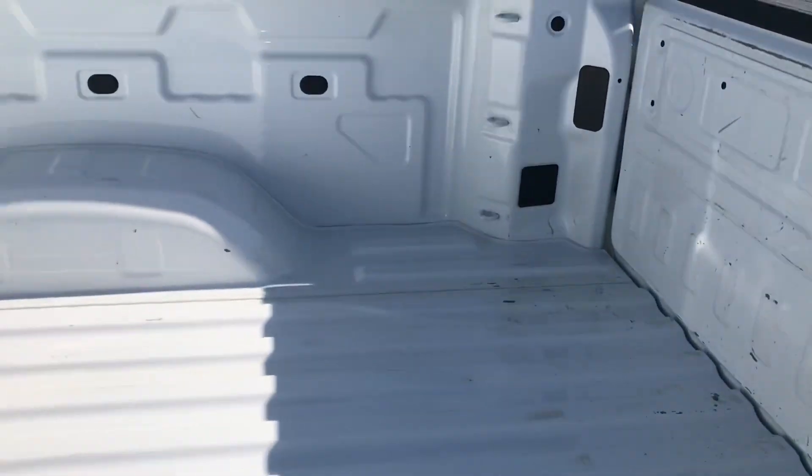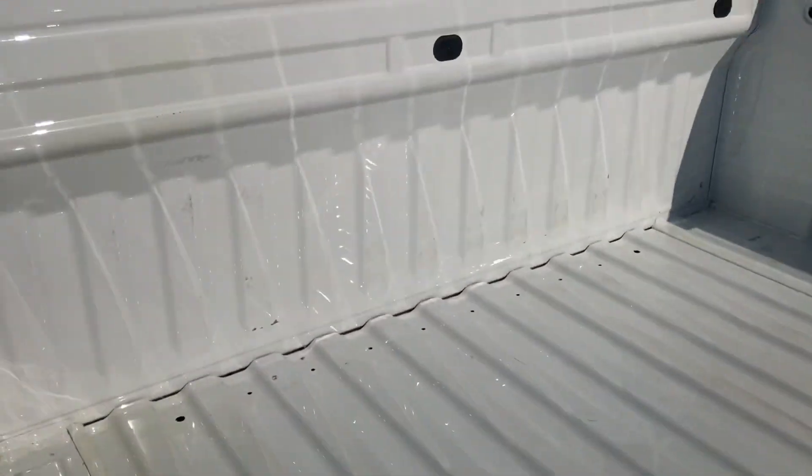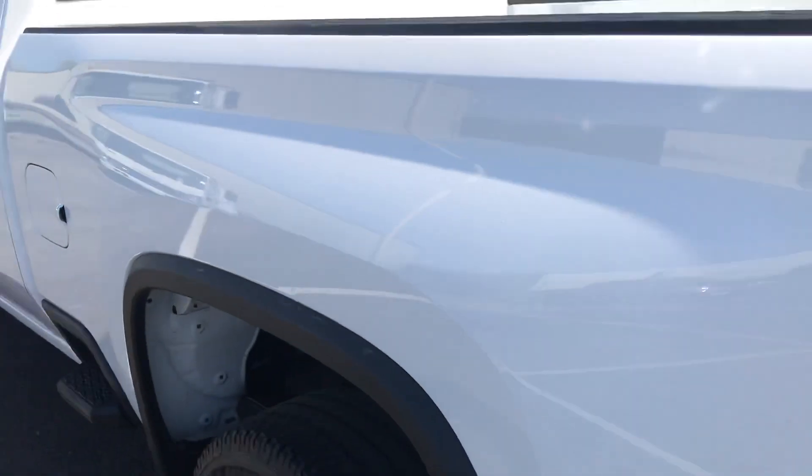No bed liner in this one, which you can tell. That's been used, but by no means abused. This thing really shows minimal use there.